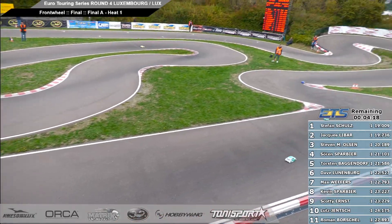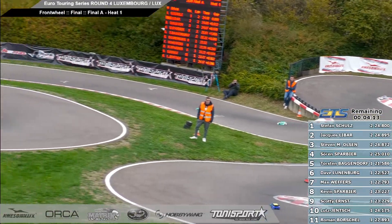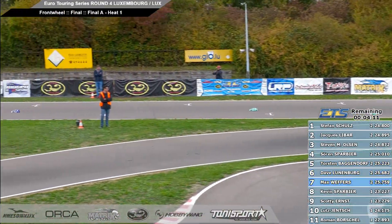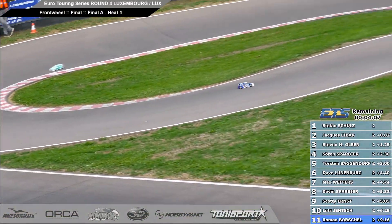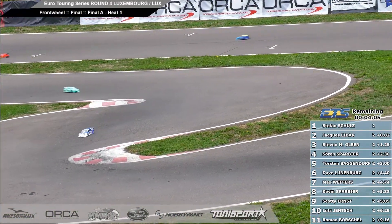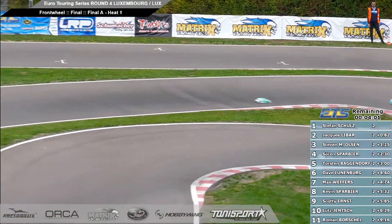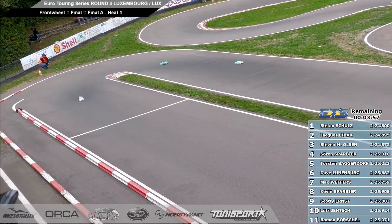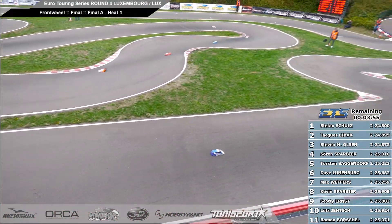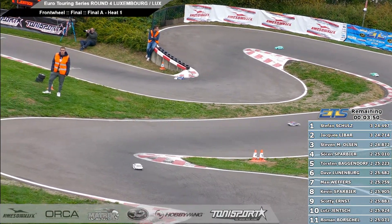Stefan Schultz being the man during qualifying secures the pole position here for our front wheel drive category. Down the back straight, a perfect start from Stefan over the first couple of laps. Four minutes to drive, one minute quickly in the books. We've got Soren in fourth place, then Torsten up to fifth, then Dave, Max, Kevin, Scotty, Lutz and Roman.